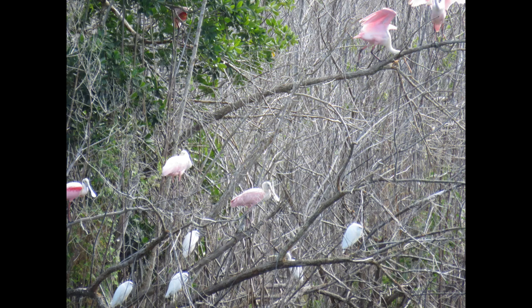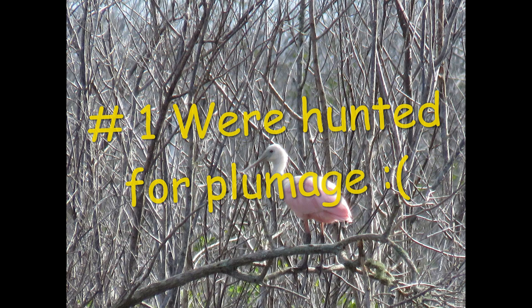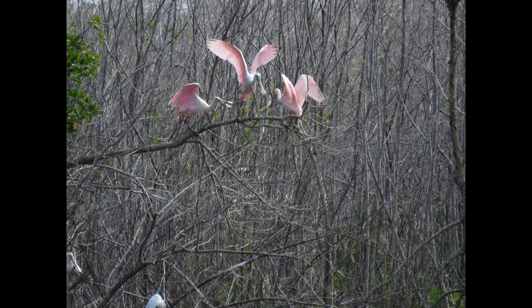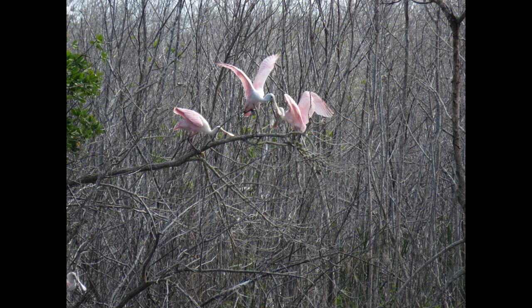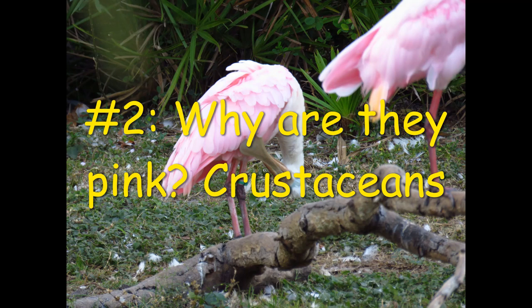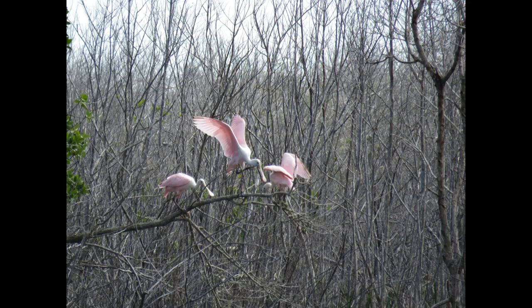Some interesting facts about the roseate spoonbill: their numbers declined in the early 1800s when they were being hunted for their plumage and being made into fans. I'm so glad that there are laws nowadays that protect these birds. Another cool fact is their pink color comes from eating crustaceans that have fed on algae in the shallows — that's how they get their pink color, kind of like a flamingo.